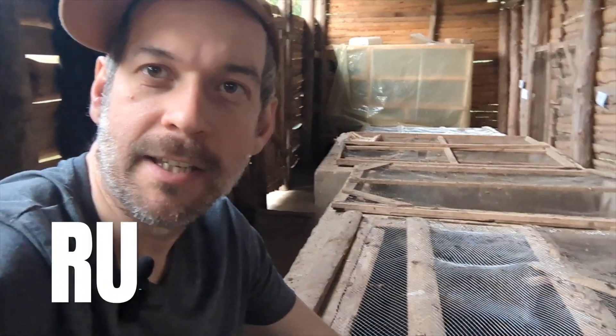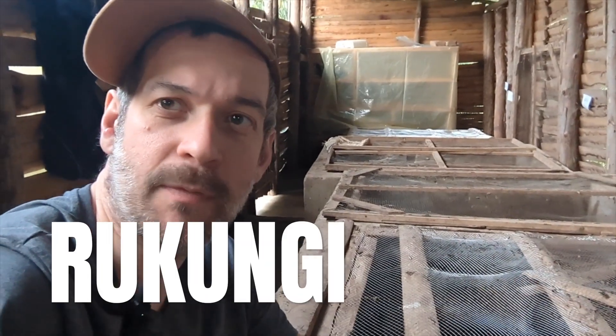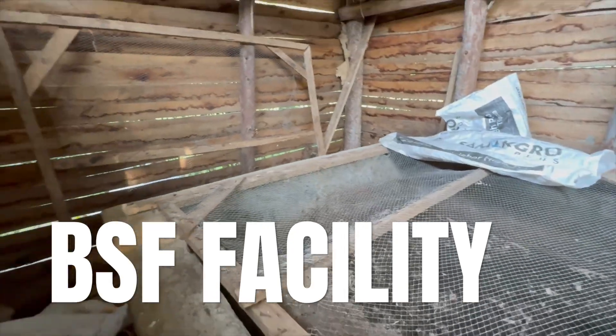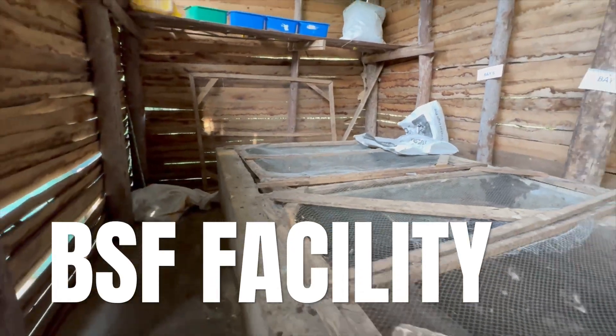Why are we using these maggots in our business when we are fish farmers? My name's Tim and I'm out here in Rukonjira, Uganda. You can see I'm at the Black Soldier Fly facility and I'm standing in one of the bays. People say to me: why are you using these when you're a fish farmer? Let me answer that question in this video.